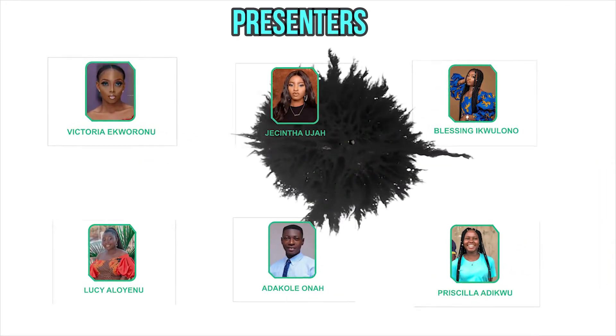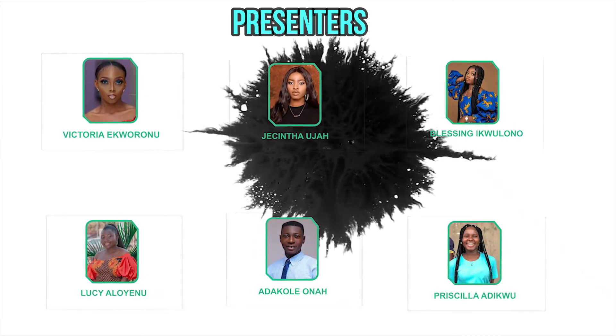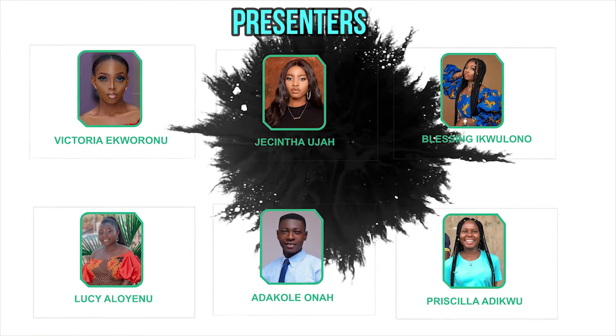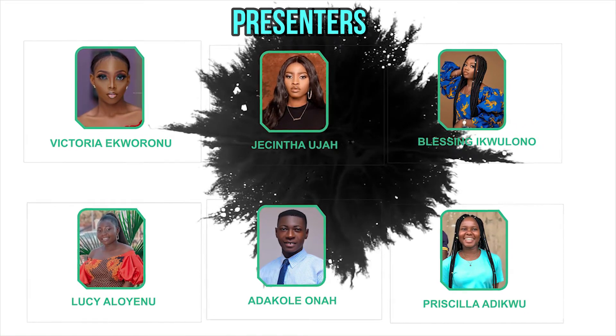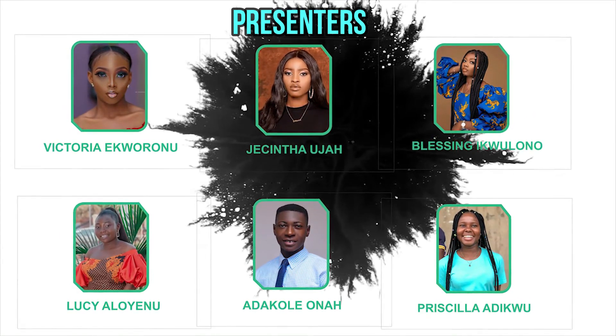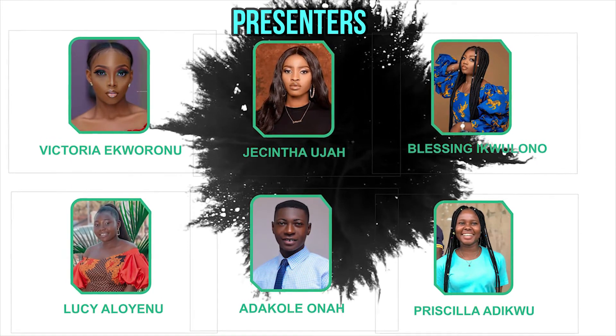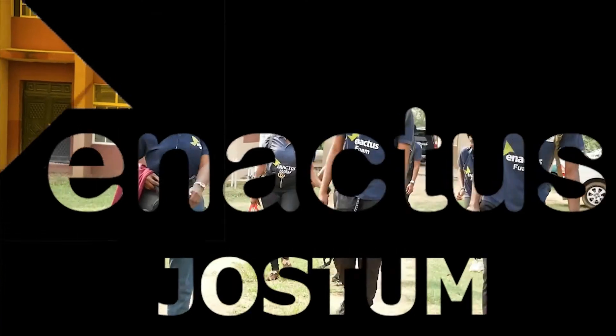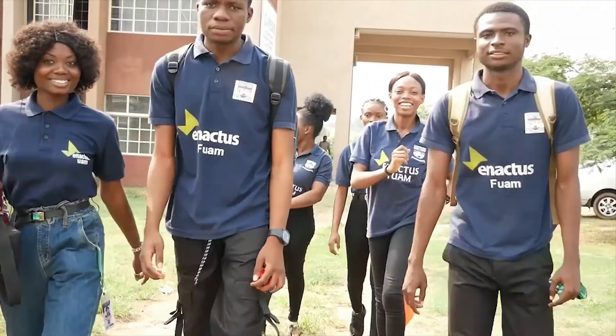We are the Enactus team that most effectively demonstrated entrepreneurial leadership to drive business and innovation for sustainable positive impact, to benefit people, planet, and prosperity. Welcome back, University Maiduguri.